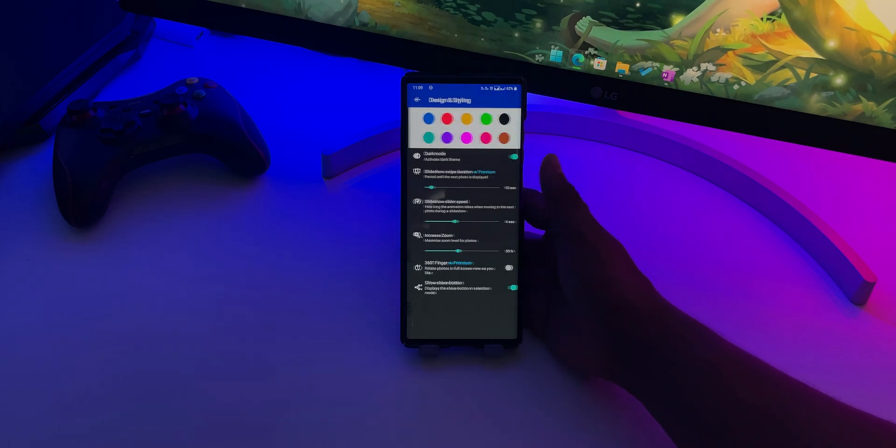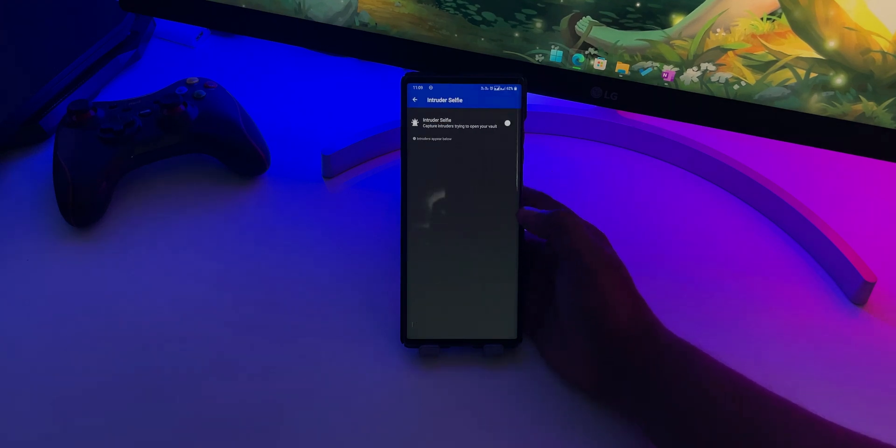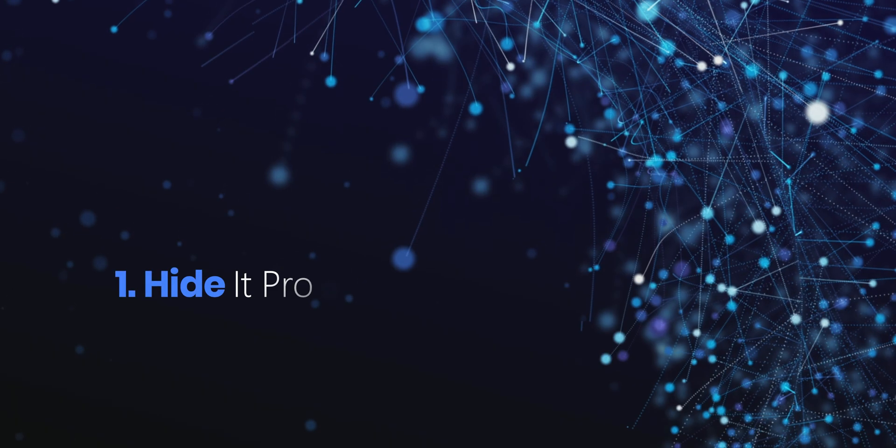However, if you want, you can subscribe to their premium plan which will unlock more advanced features like disguise mode, intruder selfie, fake vault, themes, cloud backup and more.